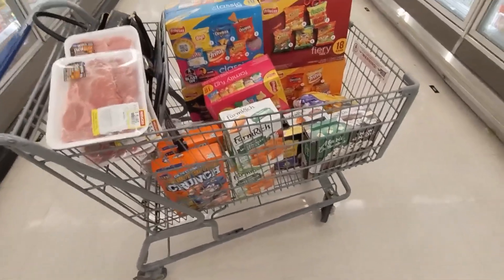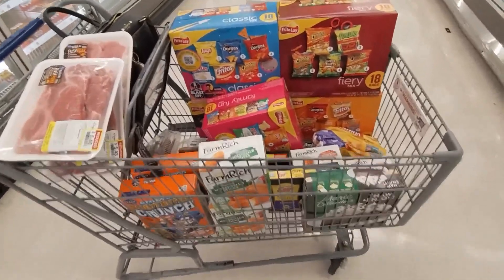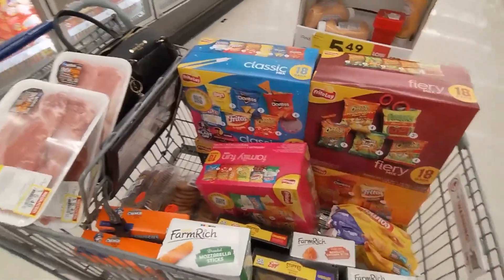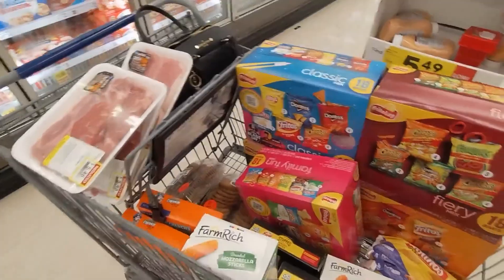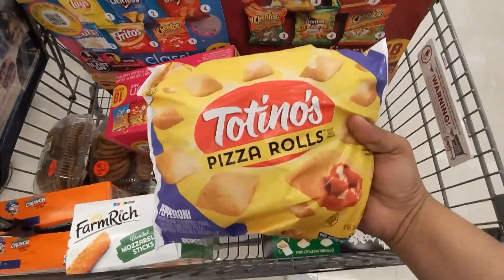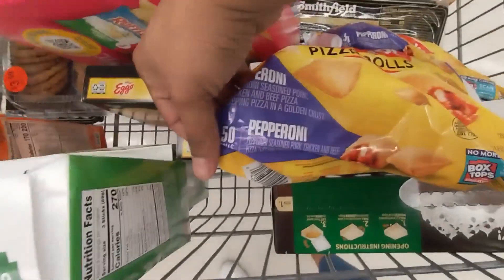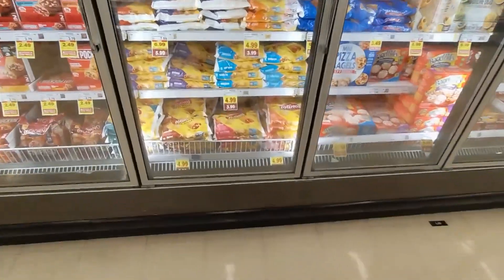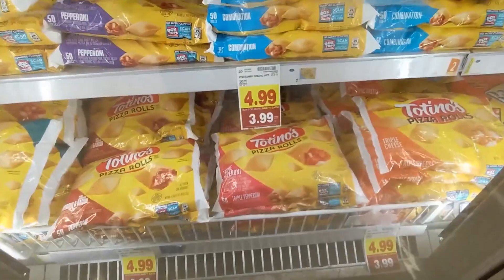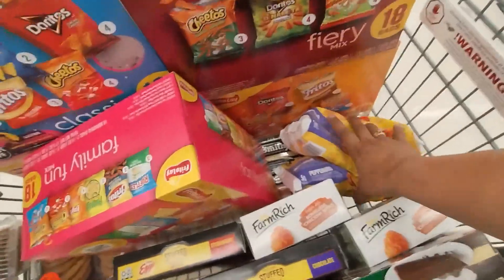Hey y'all, welcome back to Shopping for Your Leslie. I'm at Kroger right now and guys, this is a lot — a lot of sales going on, a lot of clearance. Right now I'm going to show y'all, while I'm here in the frozen section, these Totino's pizza rolls right here. They are the 50 count for $3.99. You guys see that? $3.99 — so I'm definitely stocking up and getting some of those for my kids.